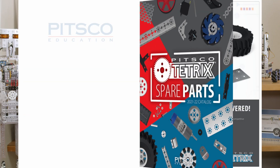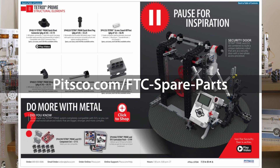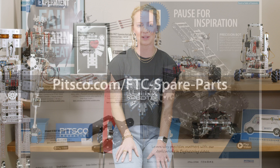You can browse the entire assortment of Tetrix spare parts through our interactive digital catalog, which is available at pitsgo.com/FTC-spare-parts.